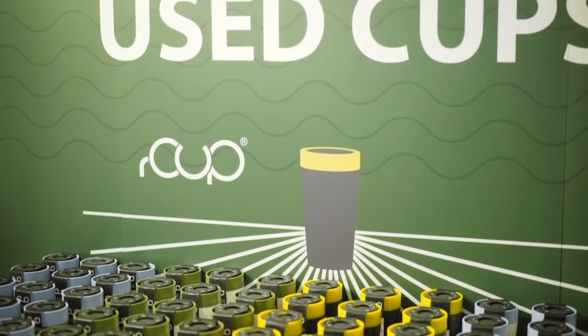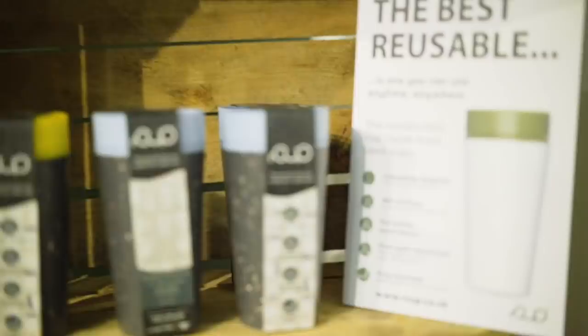Our co-exhibitor is here today — Dan, who is now launching the world's first reusable cup made out of the cups that we collect. It can solve the problem if we all work together and collaborate.